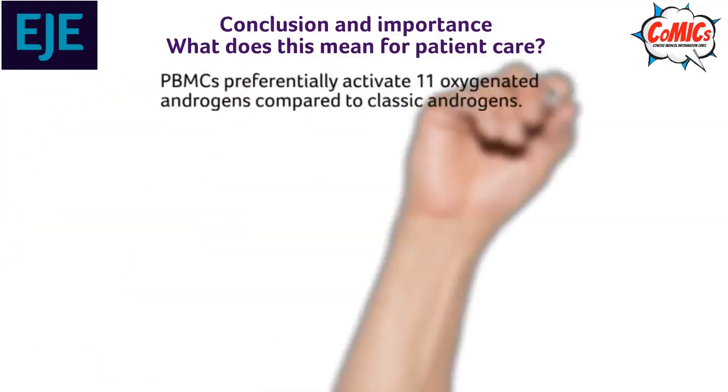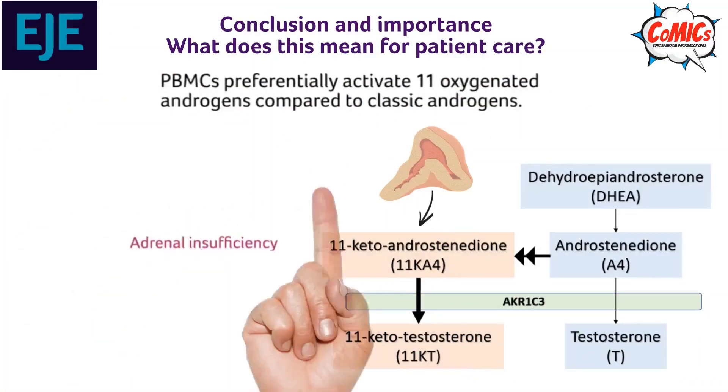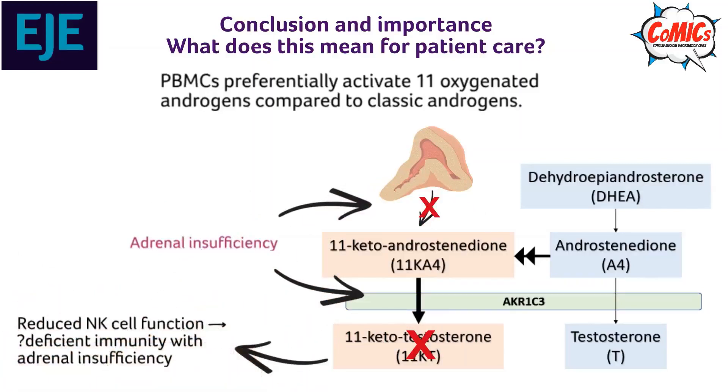PBMCs preferentially activate 11 oxygenated androgens. These precursors come from the adrenal gland. The authors questioned whether this leads to reduced NK cell function and immunity in patients with adrenal insufficiency.